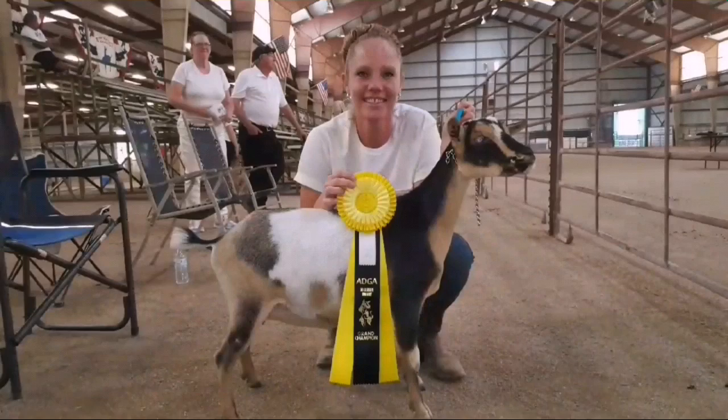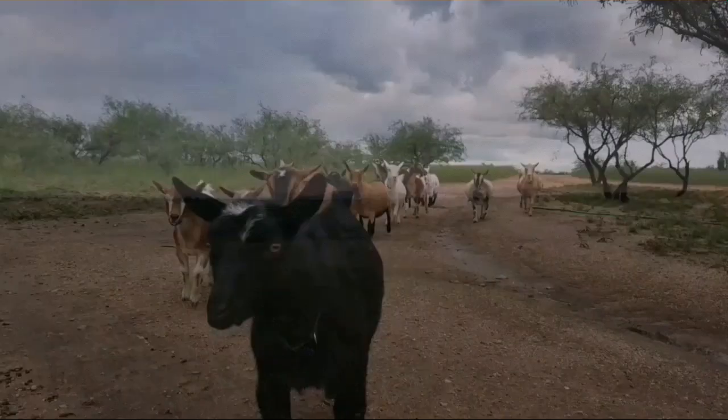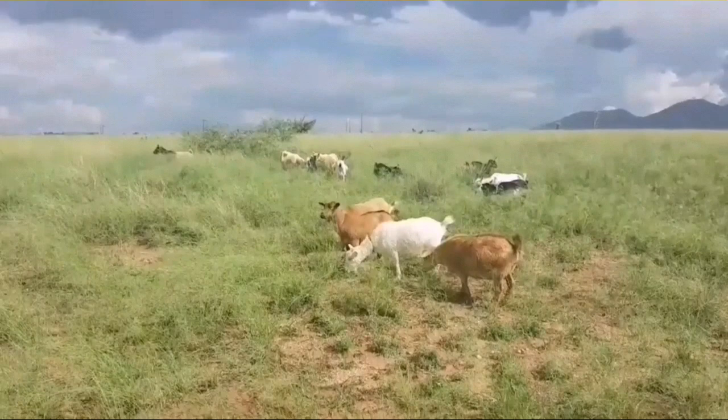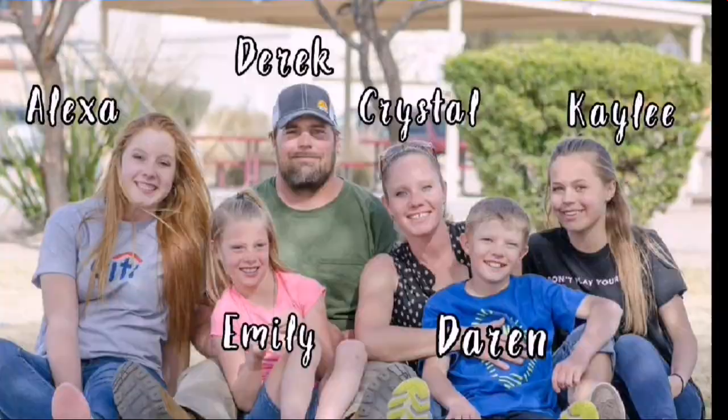Hello goat lovers, this is Crystal with Blue Cactus Dairy Goats. What started with four chickens and two goats quickly grew into a lifestyle. So we moved, got more land, and of course more goats. Follow our adventures as we grow our herd, our food, and our family.